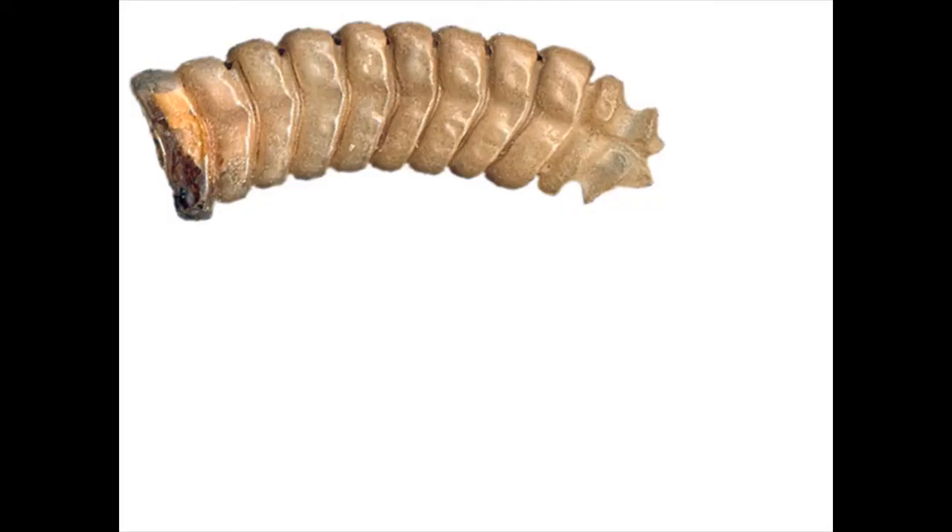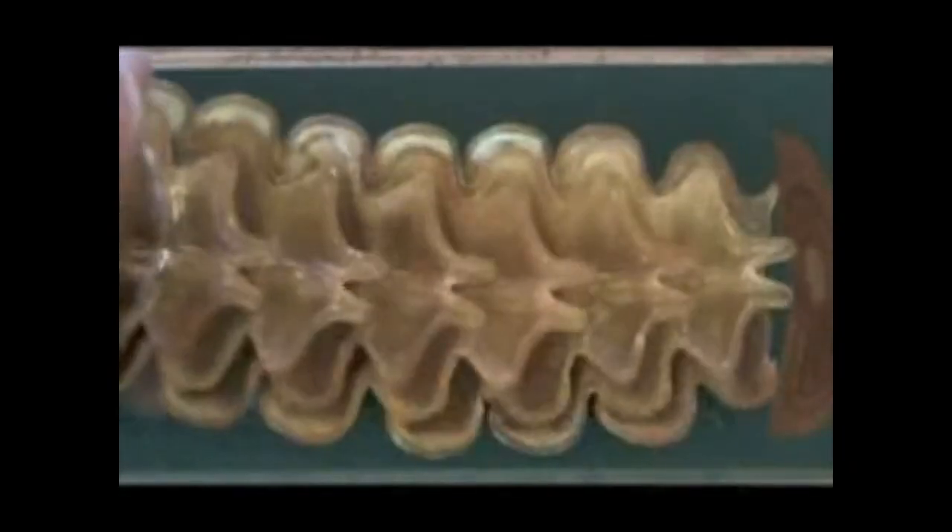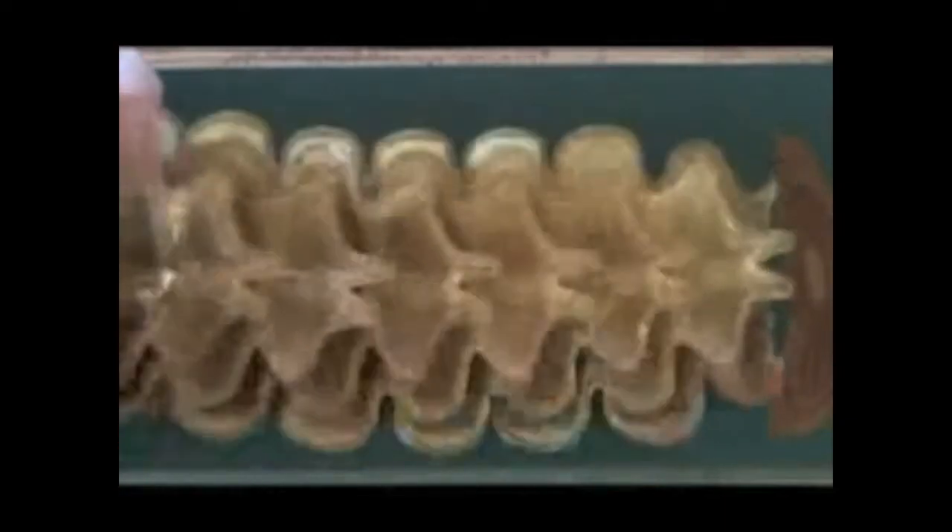The rattle, of course, is the namesake feature of these snakes. The rattle is made out of keratin, the same material as your fingernails. If you could see inside the rattle, you'd see that it is a series of loose, interlocking scales, and it is the shaking of these segments against each other that creates a sound. A snake can shake 60 times a second or more.